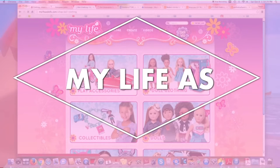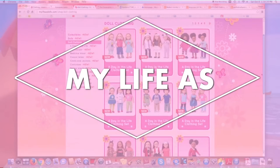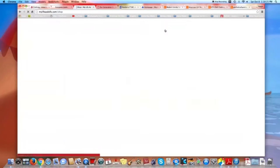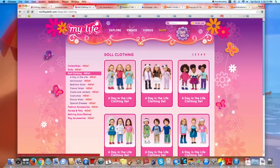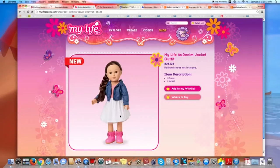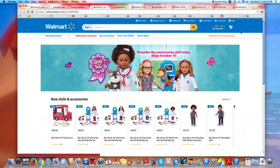The second brand is My Life As. This one we recently found at Walmart and we love their stuff. On the site it looks like you can only buy an outfit with a purchase of the doll, but in store they have plain outfits for sale. Their stuff is about half American Girl's price and is a great alternative. They also have boy dolls which will be great for people with American Boy dolls.